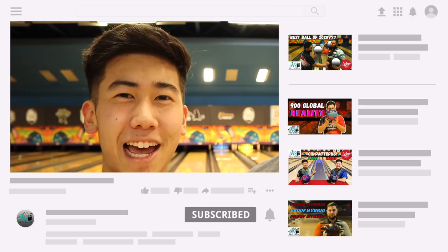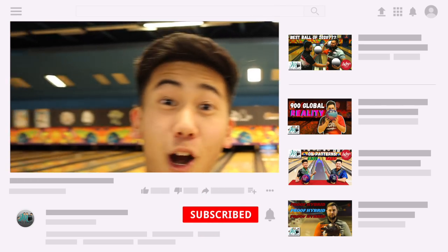Sounds like we threw some pretty good shots. Don't forget to like and subscribe to our channel — we post weekly bowling videos with new ball reviews and tips and tricks. Our question for you today is: do you use the Rule of 31? Do you believe it works?